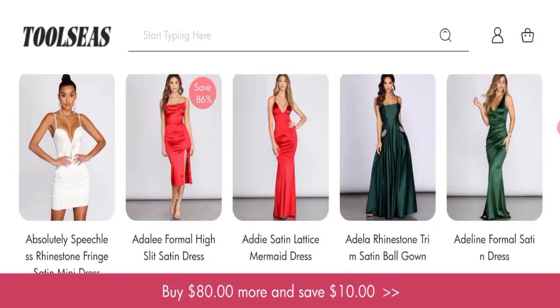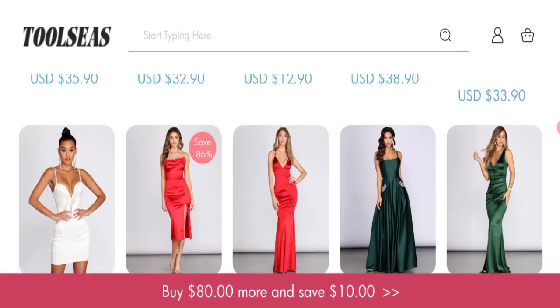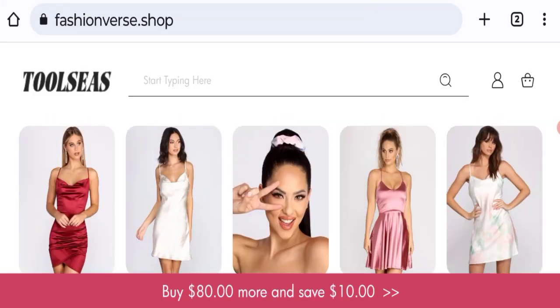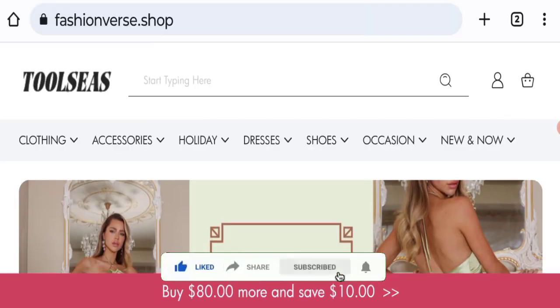If you want to know the steps to get your money back, then check the description box of this video — there are some links that might help you. Share your views and queries in the comment box; we are active to answer you back. Don't forget to like, share, and subscribe to our channel. Thank you very much.